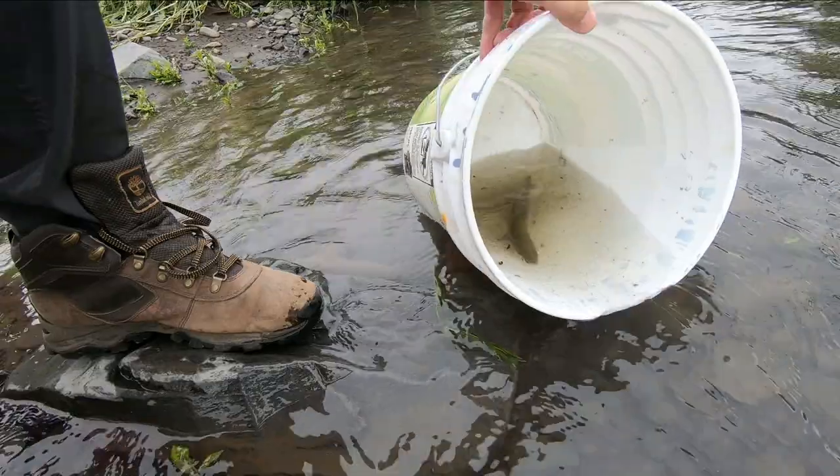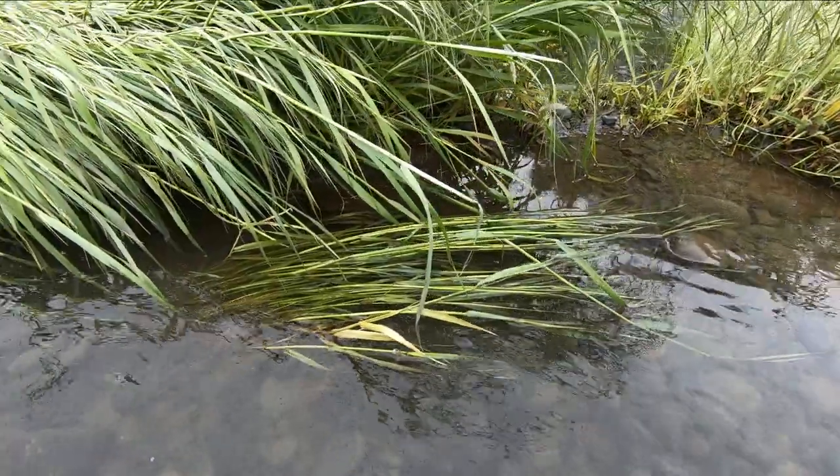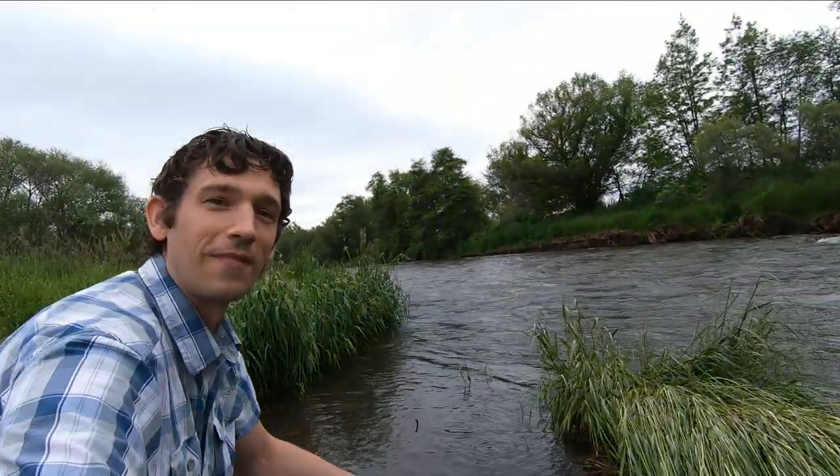Okay, bye-bye rainbow trout. All right, see you next time. Bye-bye.